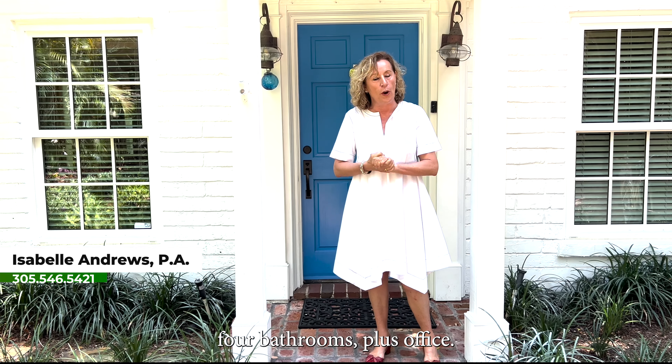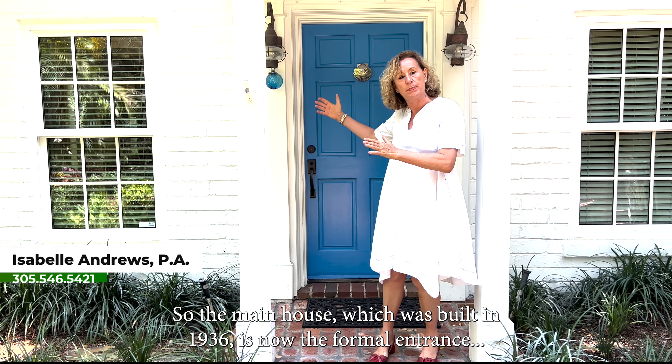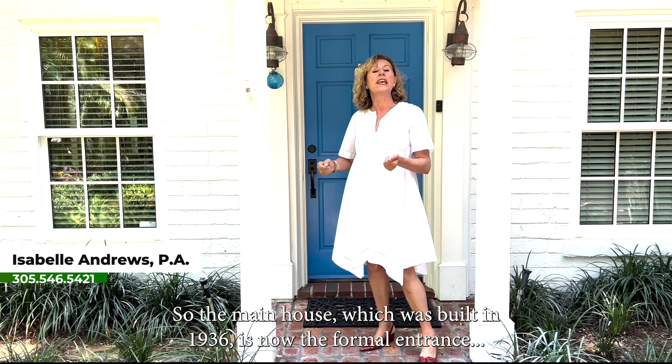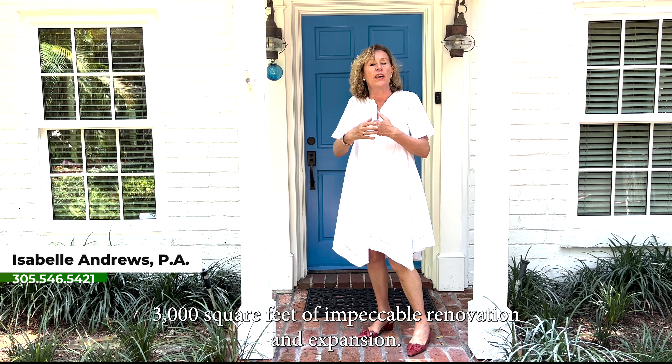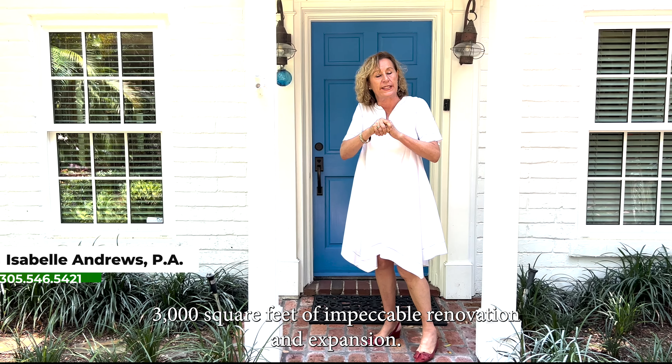Welcome to 3564 Avocado Avenue in Kokonogor, our newest listing. You're going to see a very special home — four bedrooms, four bathrooms plus office. The main house, which was built in 1936, is now the formal entrance where you will be going through it and discover this new addition: 3,000 square feet of impeccable renovation and extension. Welcome, enjoy.